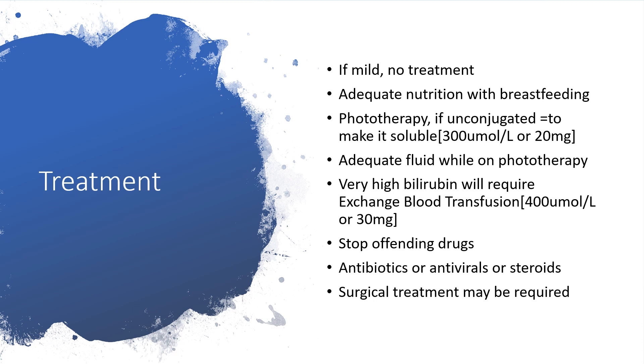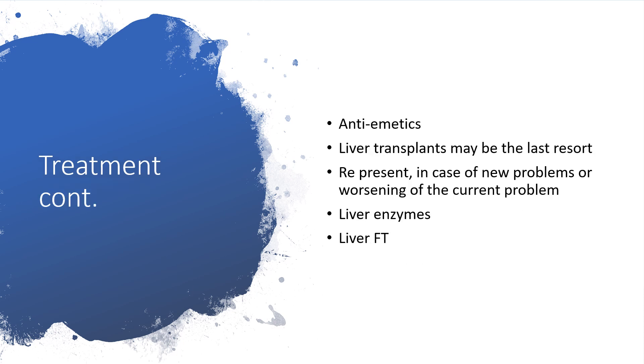Surgical treatment may be required if there is any obstruction responsible, particularly anything increasing enterohepatic circulation. Antibiotics may be given if there is infection. When the liver is completely failing, we can queue for liver transplant as a last resort. Instruct the mother to go home and return in case of new problems or worsening of the current situation. Liver enzymes and liver function tests should be followed.